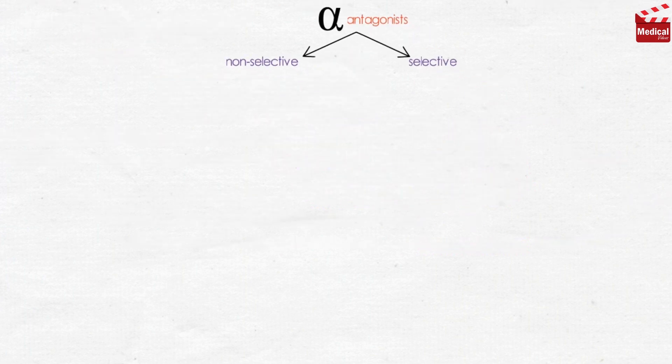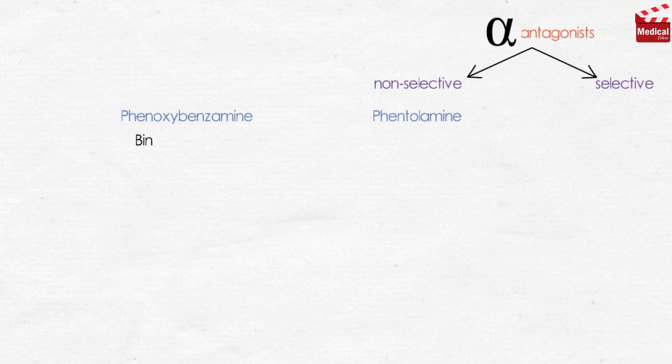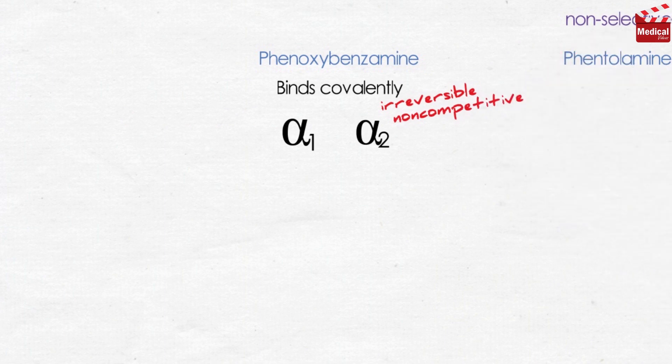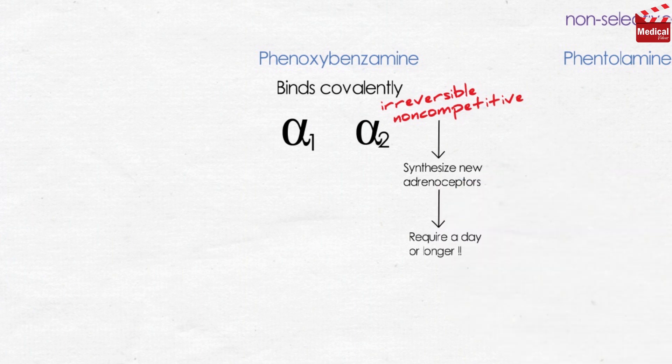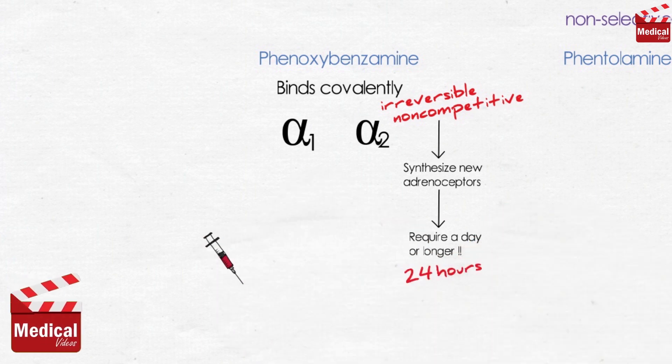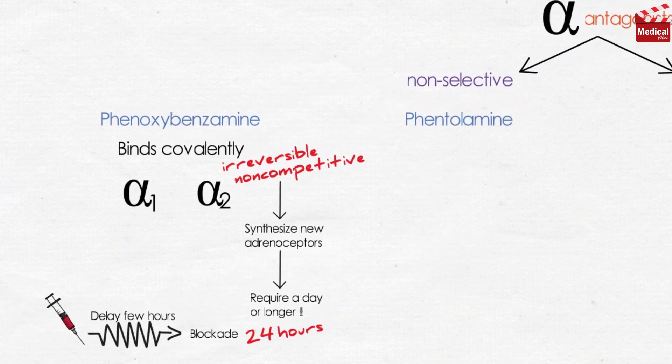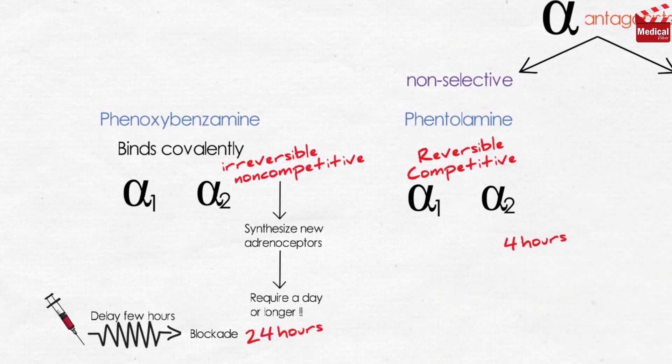The non-selective alpha-adrenoceptor antagonists are phenoxybenzamine and phentolamine. Phenoxybenzamine binds covalently to both alpha-1 and alpha-2 receptors, so the block is irreversible and non-competitive; the only way the body can overcome the block is to synthesize new adrenoceptors, which may require a day or longer, so its actions last about 24 hours, with a delay of a few hours after injection before blockade develops. Phentolamine is a reversible competitive blocker for alpha-1 and alpha-2 receptors, lasting approximately 4 hours after a single injection.